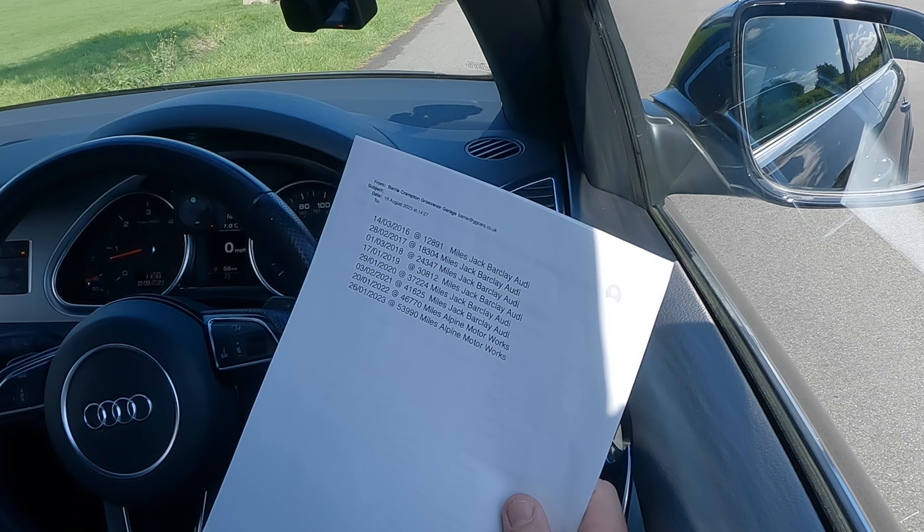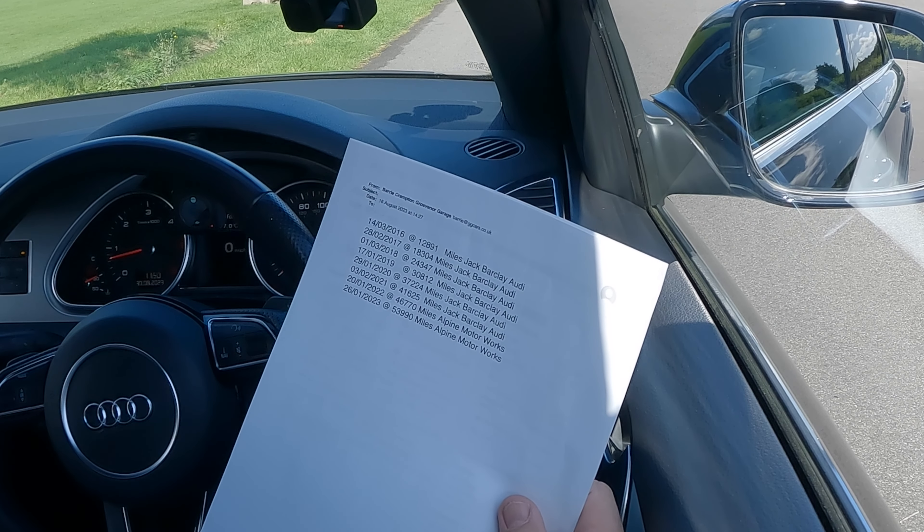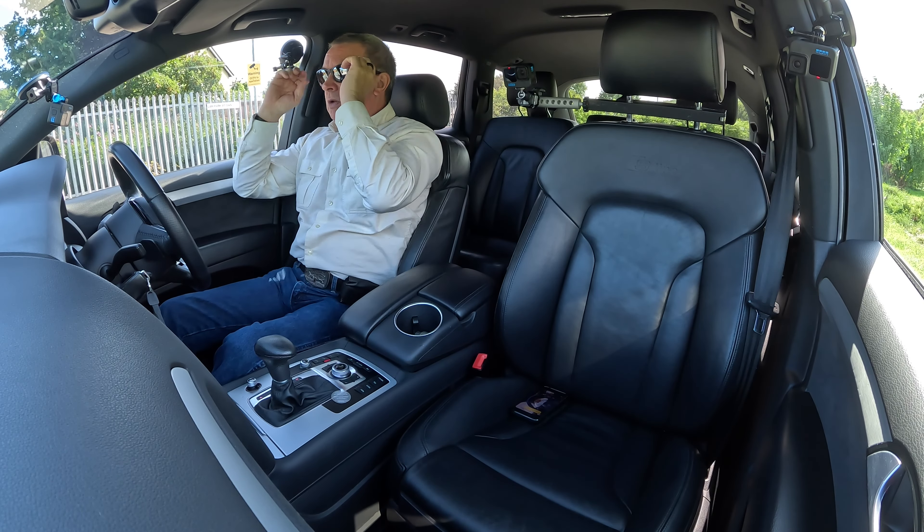20th January 2022 at 46,770 miles — Alpine Motor Works. And 26th January 2023 at 53,919 miles — Alpine Motor Works. Again, currently at 58,775 miles. So let's get going.